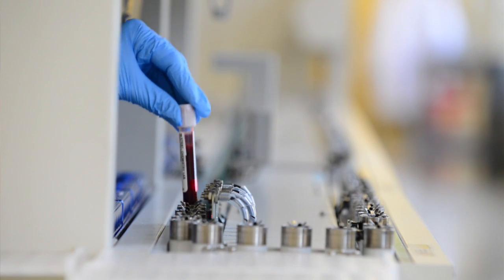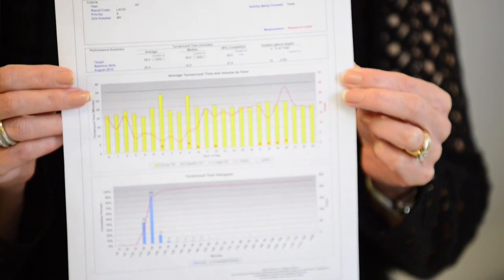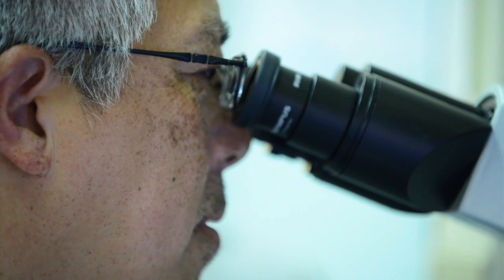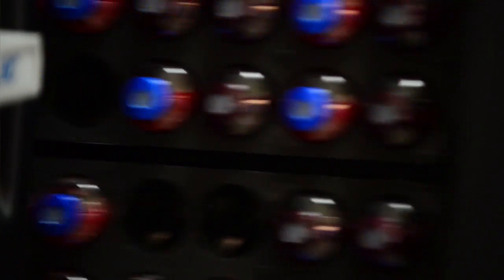On the back end, we develop order sets using our antibiograms for institution-specific susceptibilities, organized by organ system, risk factors, and CMS measures. In the lab, we realize we're an important part of the healthcare team. As soon as we get blood in the lab, we process it as quickly as possible to provide accurate results to physicians. In August so far, 90% of our lactate results have been completed in 27 minutes, receipt to verify.